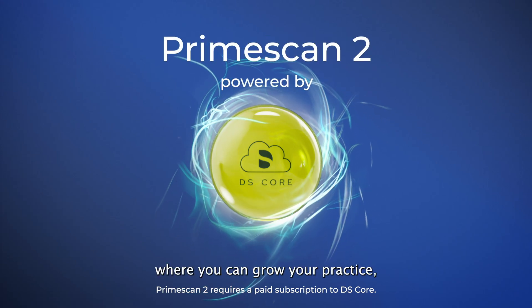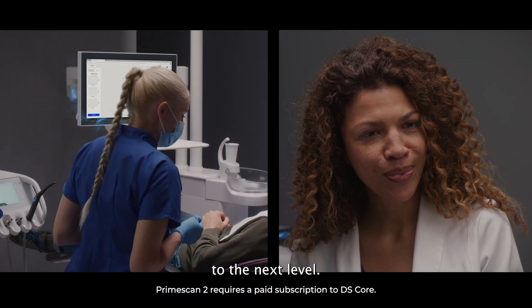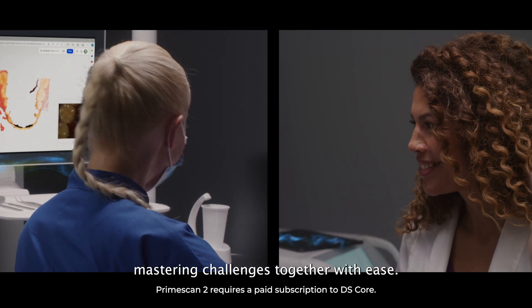Imagine a world where you can grow your practice while taking patient care to the next level. Where you and your team have fun at work, mastering challenges together with ease.